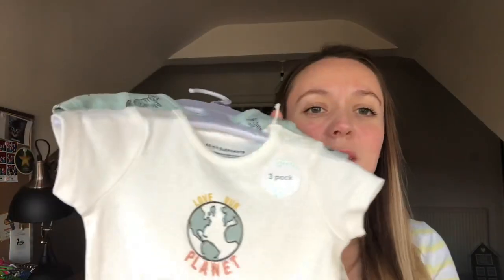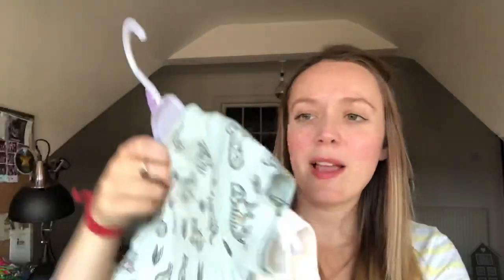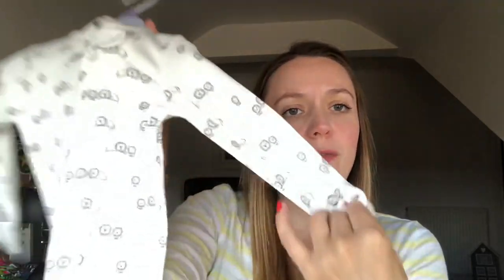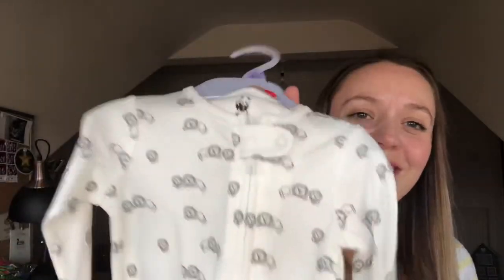I think these are all from Tesco. This one says 'Love Our Planet' with a little shorty. These are little shorty ones. This one's got tigers on it — very adorable. This one is a onesie with feet and fold-over mitts for its little fingers so it doesn't scratch itself. And this one's got more lines on it — very cute, also from Tesco.